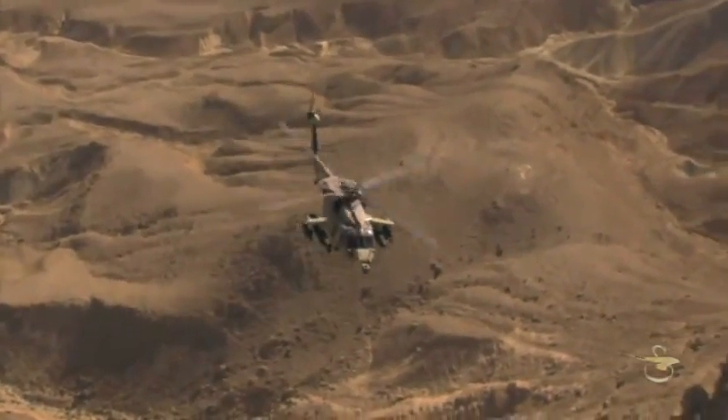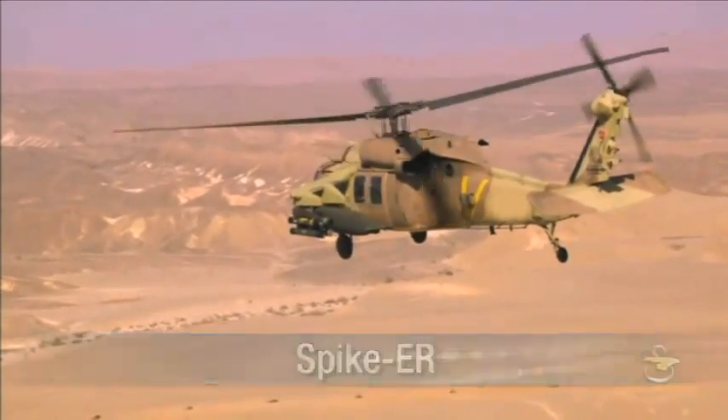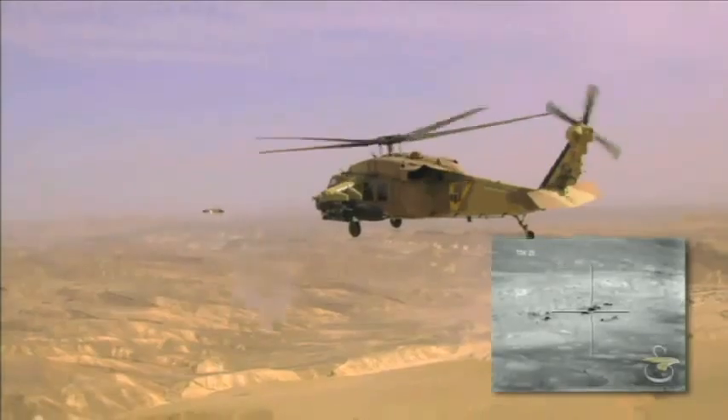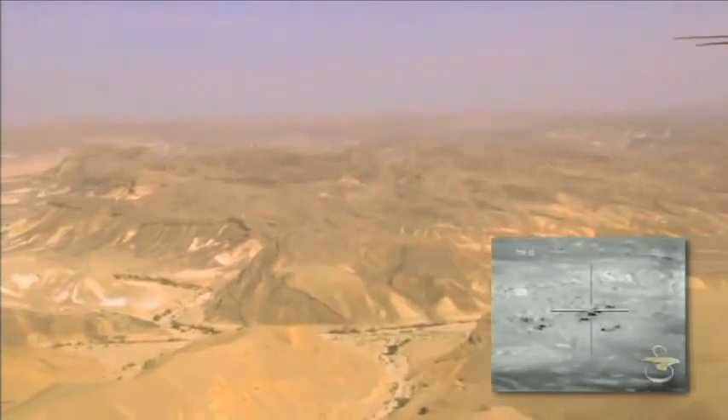Another weapon in the armed demonstrator arsenal is the Rafael Spike ER, an advanced multi-purpose electro-optic missile system, perfect for combat helicopters. The system is highly efficient and lethal against armor, with an effective range of 8,000 meters.